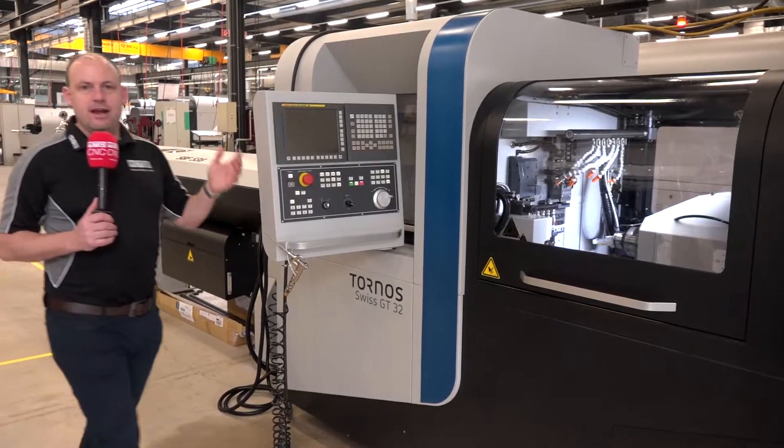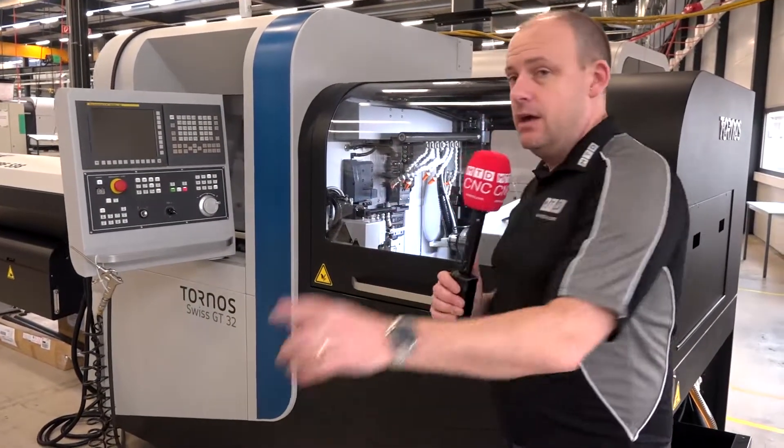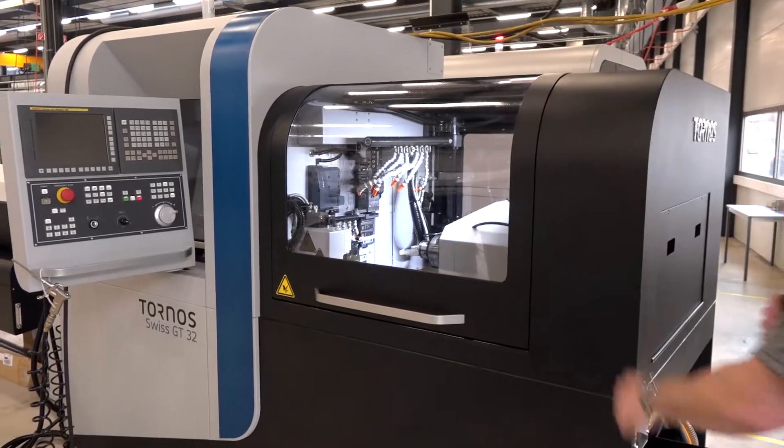And then there's the GT range — the Swiss GT32. Complex parts, B-axis, guide bush and non-guide bush. This is a popular range.